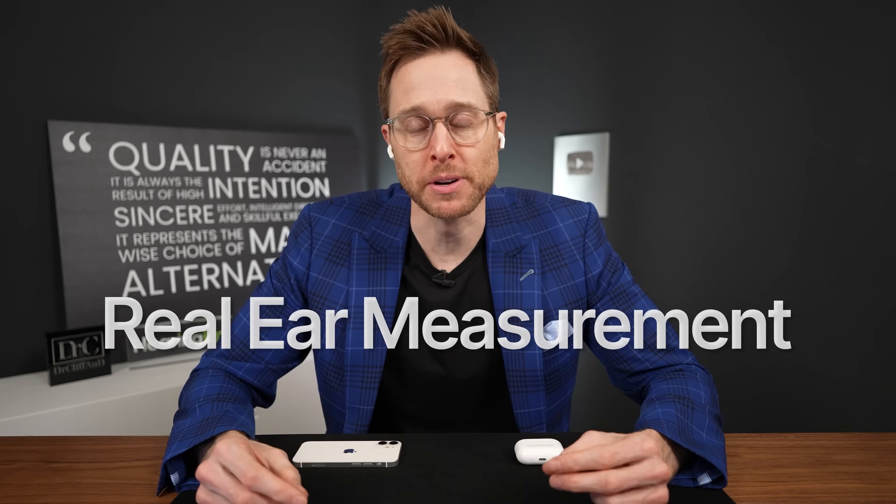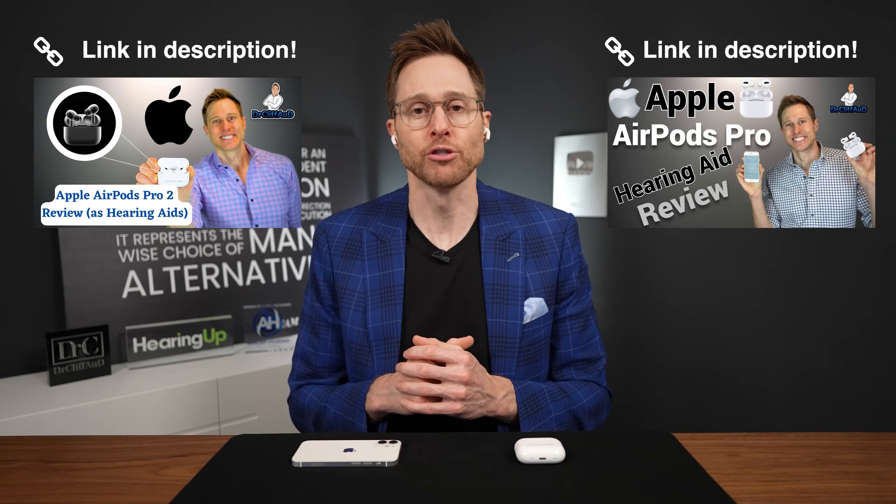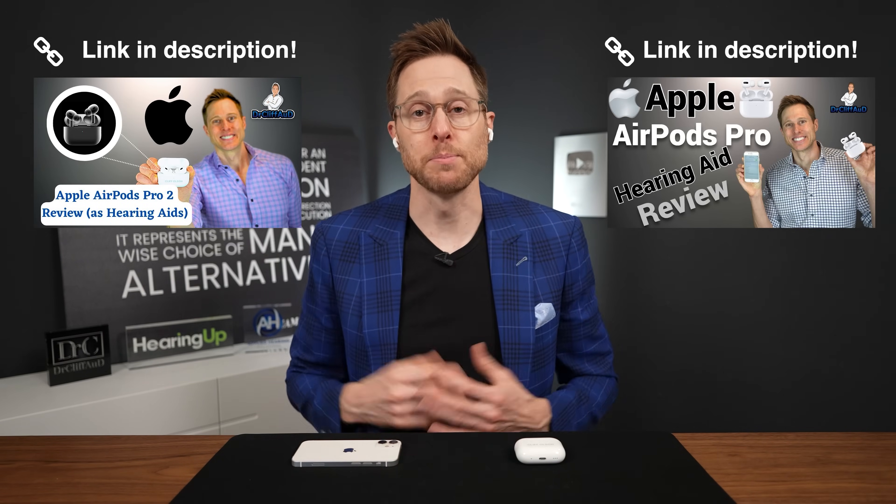With that said, does this update to the new hearing aid feature actually improve performance as over-the-counter hearing aids? To find out, I performed real ear measurement on the AirPods Pro 2 hearing aid feature to objectively identify if they can meet a mild to moderate hearing loss prescription and how their feature adjustments work. I've done this same type of testing with the AirPods Pro and AirPods Pro 2 in transparency mode, so you can check those videos out for comparison.